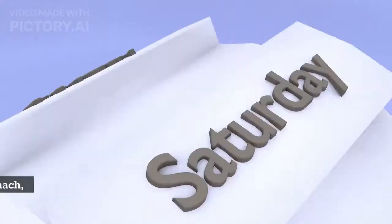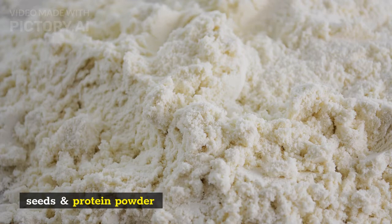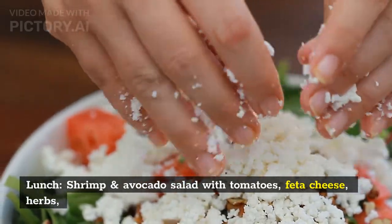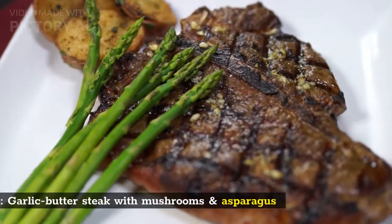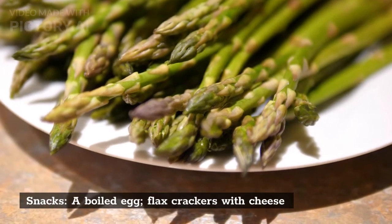Thursday. Breakfast: smoothie with almond milk, nut butter, spinach, chia seeds, and protein powder. Lunch: shrimp and avocado salad with tomatoes, feta cheese, herbs, lemon juice, and olive oil. Dinner: garlic butter steak with mushrooms and asparagus. Snacks: a boiled egg and flax crackers with cheese.